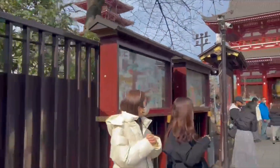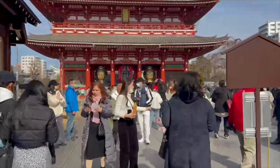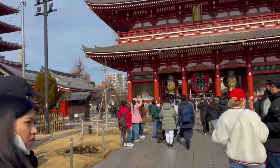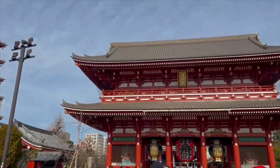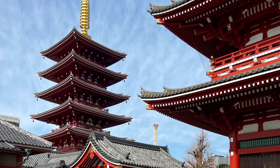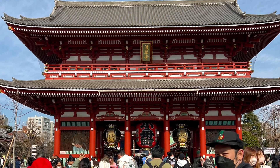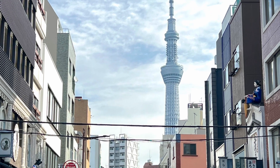We made it to the end of the street and Senso-ji Temple, the most visited religious site in the world with 30 million visitors a year. To the left you'll see a beautiful five-story pagoda and the Asakusa Shinto Shrine. And if you look to the right, you get a great view of the Tokyo Skytree.